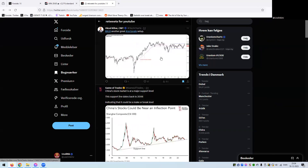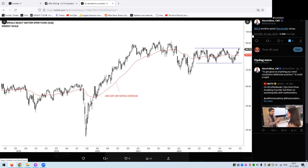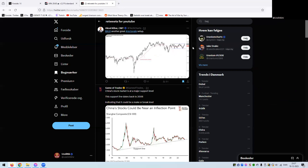Last but not least, Axel and his horizontal sideways channels — he's very good at identifying these. This is on XLB, the materials ETF. We're waiting for a breakout above, and then you'd have a measured move equal to the size of that channel to the upside. Axel is really good at finding sideways action channels, and it's something I'm trying to incorporate more into my own analysis. Last week we tested the upper trend line, so definitely one to watch for which way it breaks.